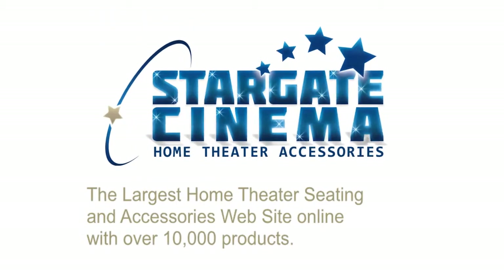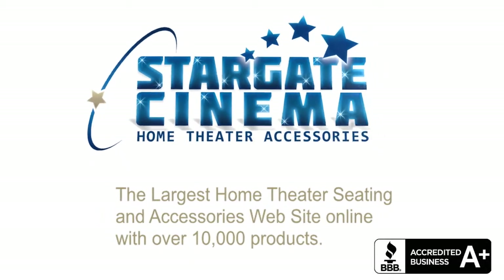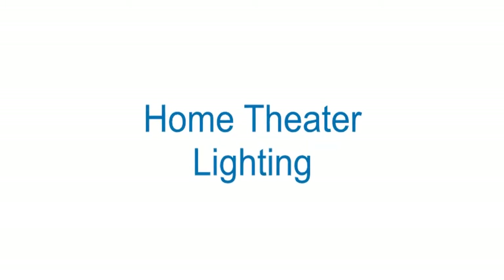With over 10,000 products online, Stargate Cinema's lighting collection features some of the most popular and stylish products on the market. We offer a wide variety of lighting sources, all with free shipping.